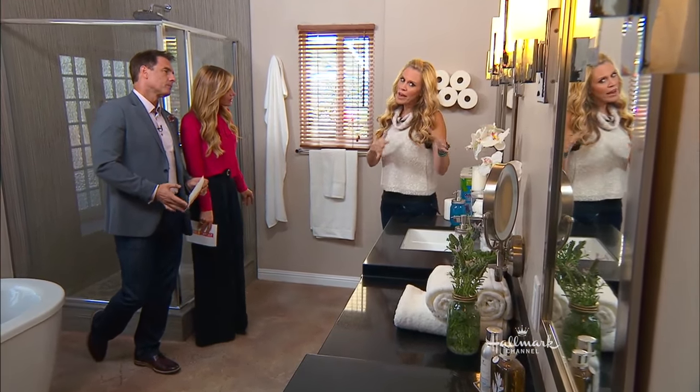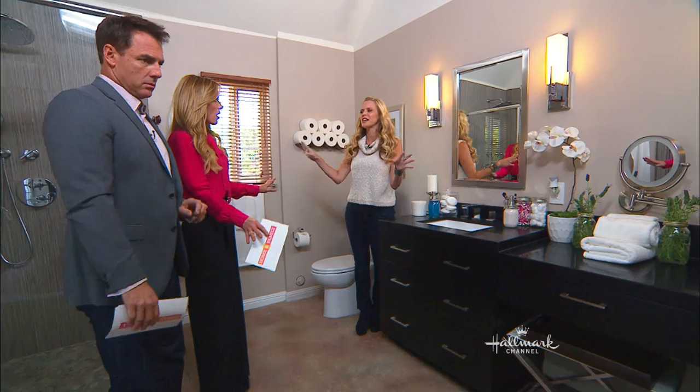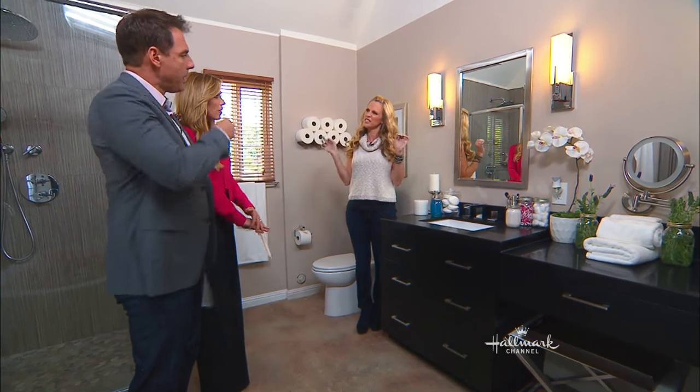A typical bathroom upgrade will be about $10,000 to $15,000. I'm going to show you how to upgrade it for that range. Simple, simple, simple. We're not talking about remodeling — we're talking about just little things you can use to give it a little fresh.